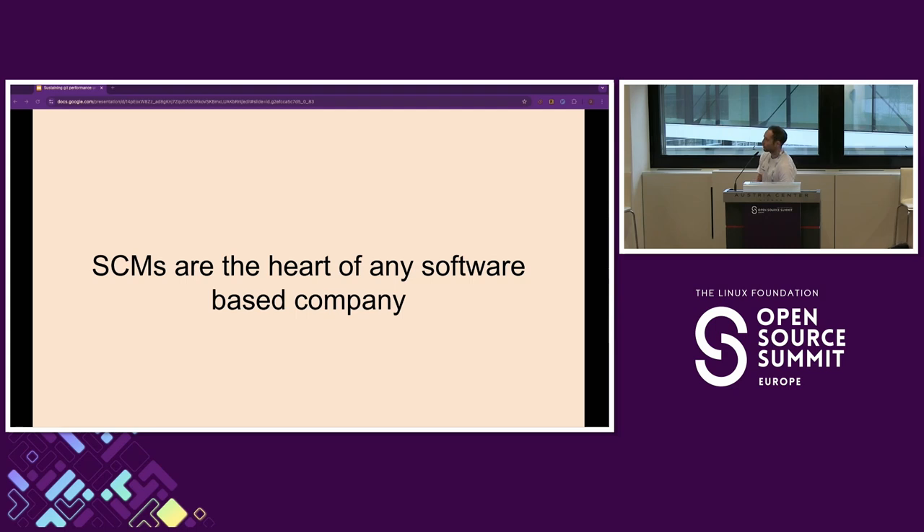I want to start with two statements. First, that SCMs are the heart of any software company. It maybe goes without saying, but if your SCM is not working — if GitHub or GitLab is not working — nobody is really working in your company. So it's quite crucial that these systems are up and running all the time.